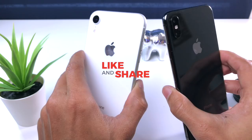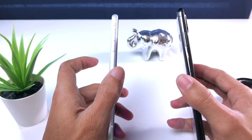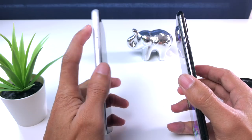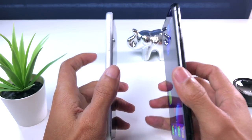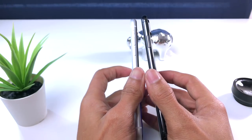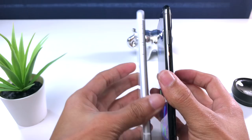Aunque cuenta con la carga inalámbrica, el borde de este dispositivo no es de stainless steel — no sé cómo se dice eso en español — este es de aluminio. Creo que es aluminio templado, que es lo que se llama stainless steel. Ustedes pueden ver que es de aluminio; no es tan resistente como el iPhone XS Max.